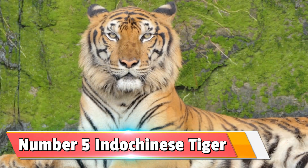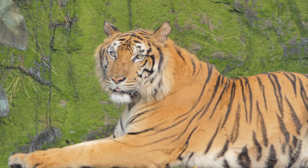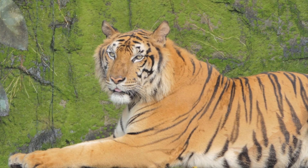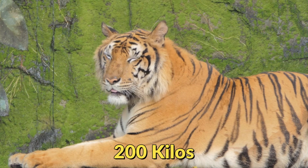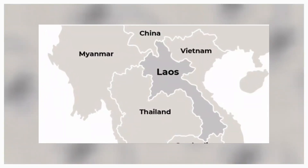Number 5: the Indo-Chinese tiger. The Indo-Chinese tiger can weigh on average 430 pounds, that's around 200 kilograms. They are found only in Thailand, Myanmar, and Laos.